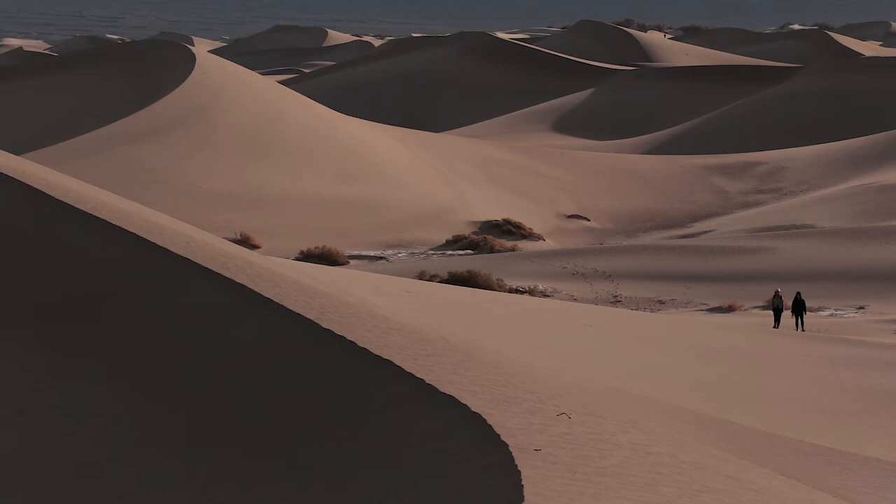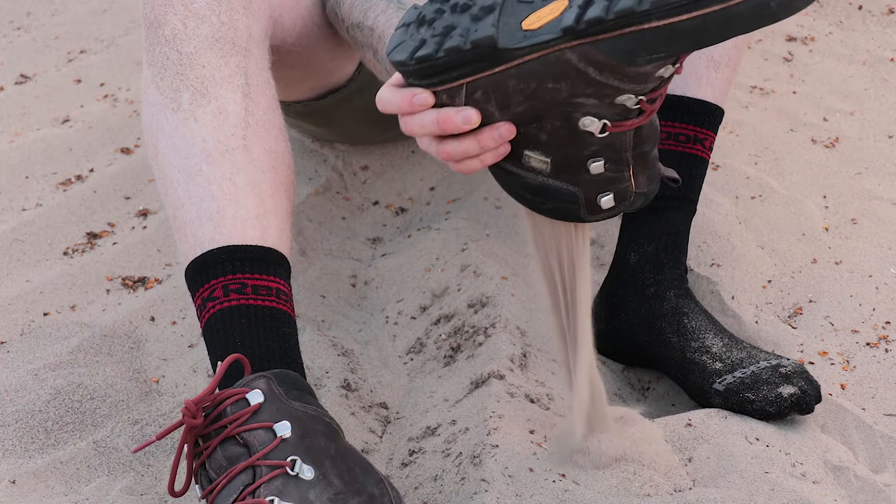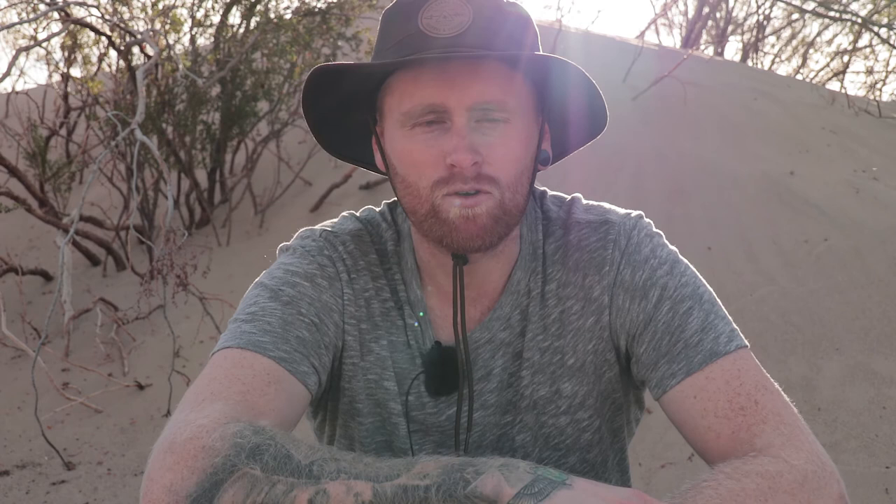I'm going to probably spend about another 20 or 30 minutes here and then head back to camp. I'll be back here for a sunset outing for sure. Hope you guys have enjoyed the images and the vlog itself. If you have, please give me a thumbs up, and if you're not already, please consider hitting that subscribe button.